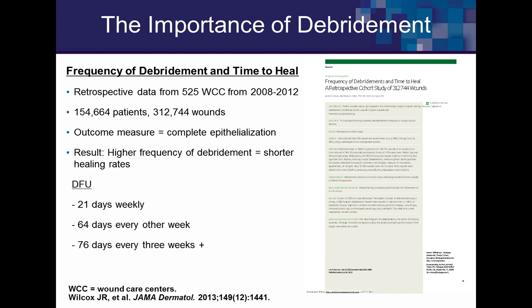Peter Sheehan's landmark data, validated by Robert Snyder, showed 50% healing in four weeks predicts 12-week healing. The more time added between debridements, the longer healing took. Robert Warner's data on visit frequency was equally significant: for diabetic foot ulcers, weekly visits yielded 64% healing in four weeks; every-other-week visits yielded only 2%. For venous leg ulcers, weekly visits yielded 58% healing in four weeks; every-other-week or longer yielded zero.